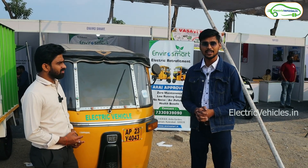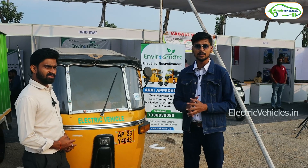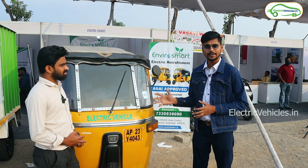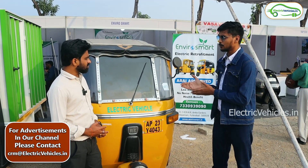Welcome back to the Electric Vehicles channel. We are here at the EVO Expert Expo in Hyderabad on December 11th. The expo is going on at Necklace Road. Today we have a retrofitting kit operating on electric auto, and I am here with the concerned person from Inviro Smart. Could you please explain the procedure to convert a diesel auto into an electric auto?